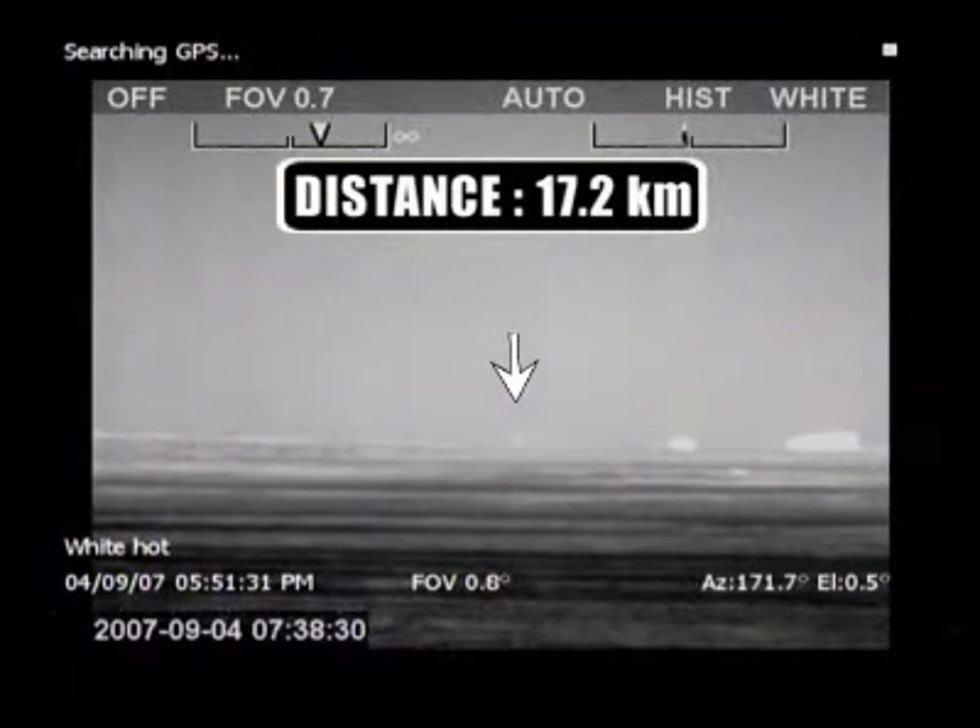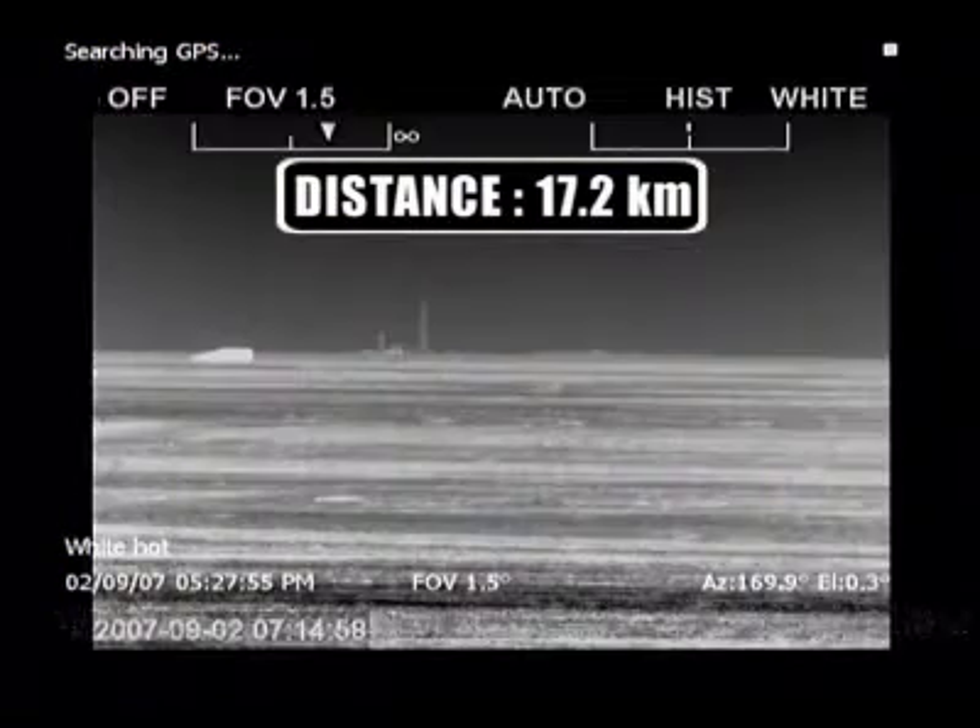Even in the desert where thermal contrast is extremely small, human targets and small cars are detected at a distance of more than 17 kilometers.